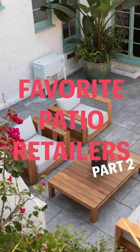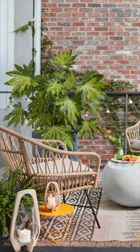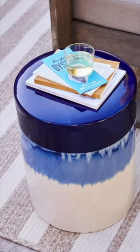It's patio season, so let's break down all of my favourite outdoor patio retailers that I really love. West Elm knows exactly who their customer is, and it shows. If you love boho or mid-century outdoor furniture, you will really love West Elm.